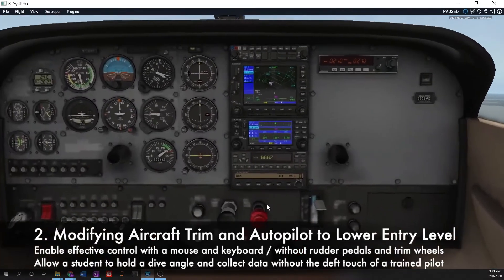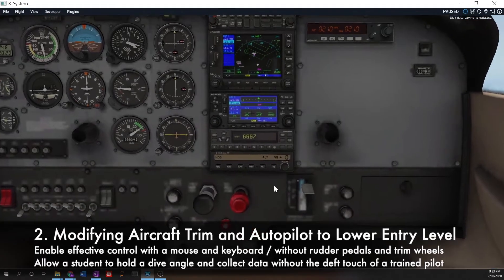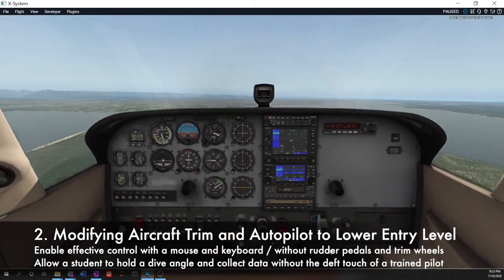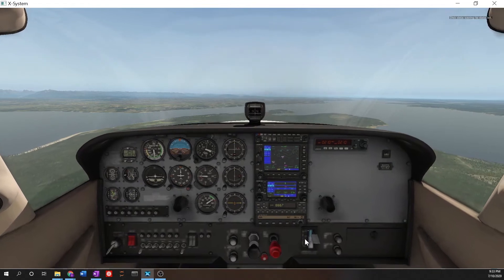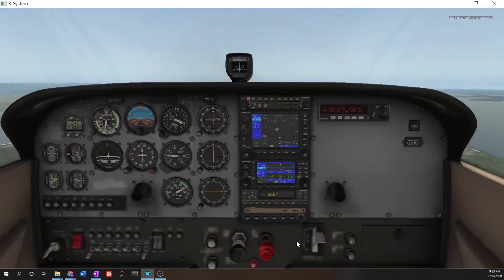The other equity challenge was ensuring that students didn't first have to spend hours working out how to fly the aircraft, especially if they only had access to a mouse or keyboard, which makes this really quite challenging. So the task was to come up with a system of autopilot options, most of which we had to modify on the back end, in order to allow them to simply set the aircraft into a glide and have the autopilot hold the aircraft's orientation.